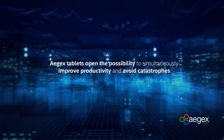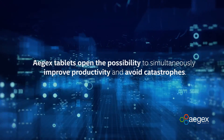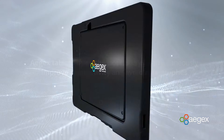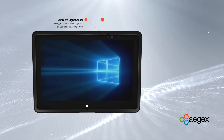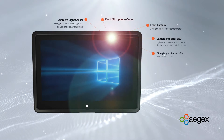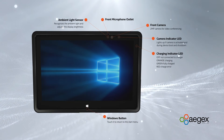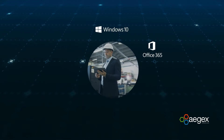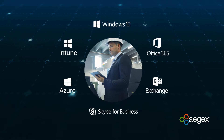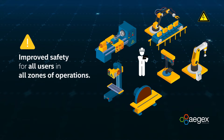Ajax tablets open the possibility to simultaneously improve productivity and avoid catastrophes. By bringing Microsoft Windows 10 into hazardous location facilities, personnel can capture and transmit data in real-time for instantaneous communication with the rest of the operation. Improved communication using Windows tools that are uniform across the organization means improved safety for all users in all zones of operations.